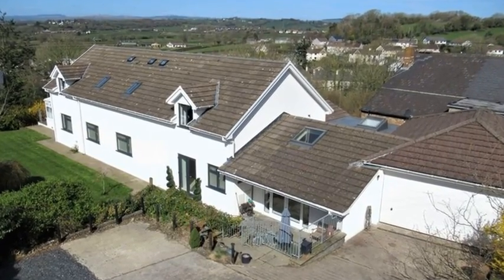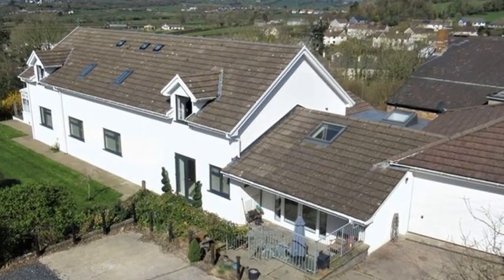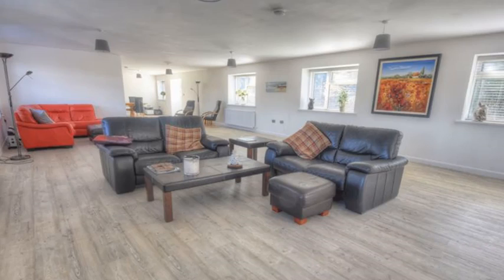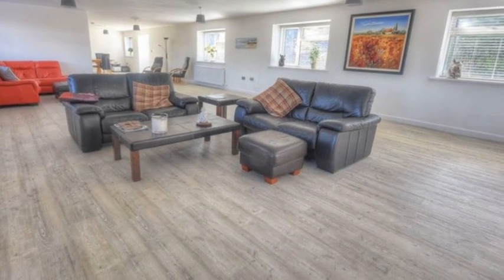This outstanding four-bedroom detached house is set with easy access to the market town of Cowbridge and enjoys elevated views. Internally, the accommodation offers a spacious living dining room, which boasts dual-aspect windows and access to the garden.